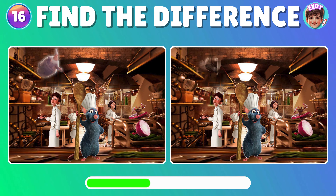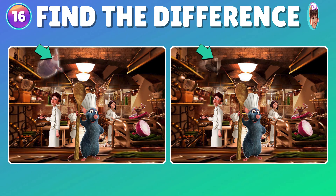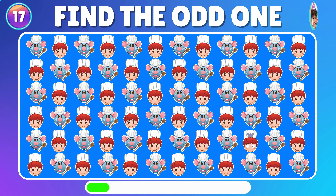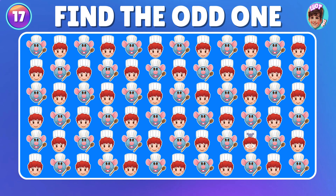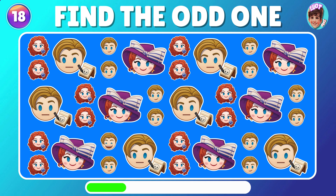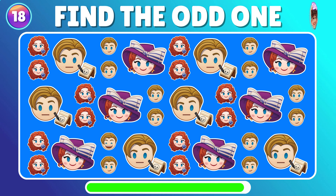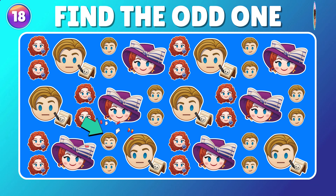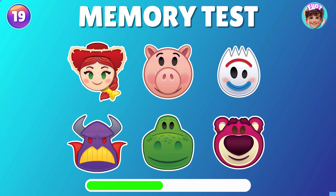Can you spot what's different between these two images from the Ratatouille movie? You're fantastic! Can you find the unique emoji? You're fantastic! Could you find out the distinct emoji? You're extraordinary! Now, let's see if you remember where the Toy Story emoji characters are located.